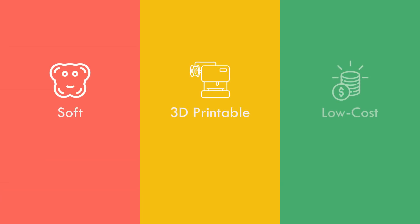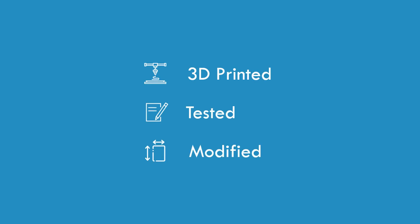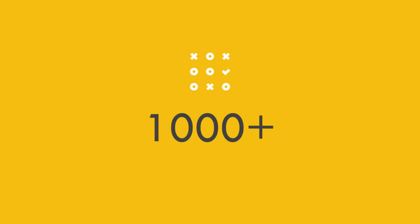The objective of my PhD is to develop soft, 3D printable and low-cost robotic devices. I have 3D printed, tested and modified more than 1,000 soft and deformable structures throughout my PhD.